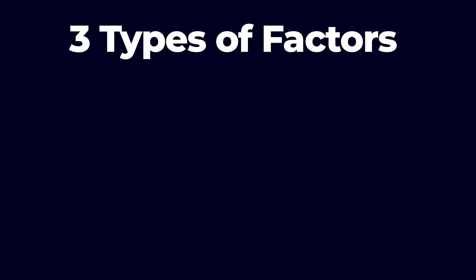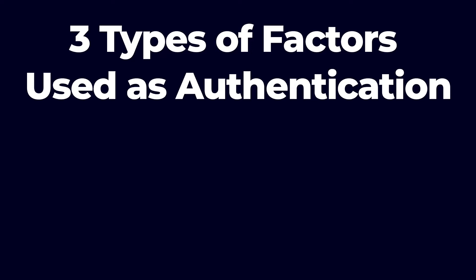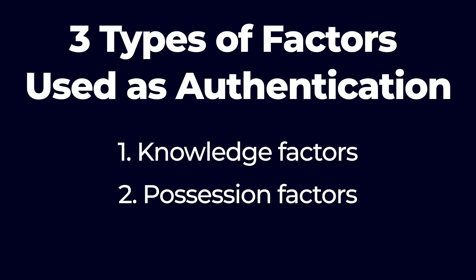There are three main types of factors you can use as authentication: knowledge factors, possession factors, and inherent factors. Knowledge factors are things the user knows or commits to memory — this is your typical password or PIN code. It's the most common and basic form of authentication factor.